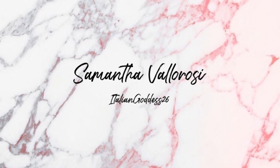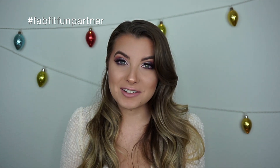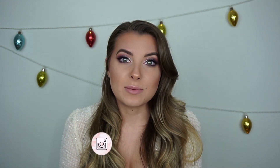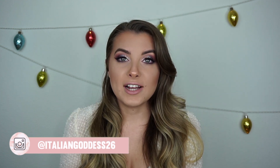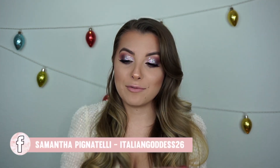Hey guys and welcome back to my channel! Today's video is a little bit of a throwback — this is the first unboxing I've done on my channel in a really long time, and I'm so excited because it's in collaboration with FabFitFun. If you guys are new to my channel, I used to do unboxings — some I purchased myself, some were gifts — and I just love them. I love trying out new products and new brands, all at a good price.